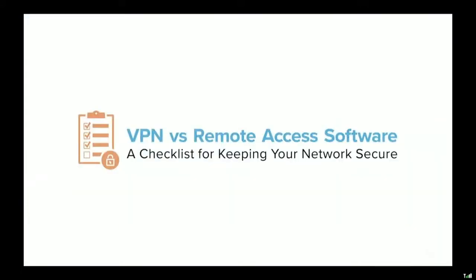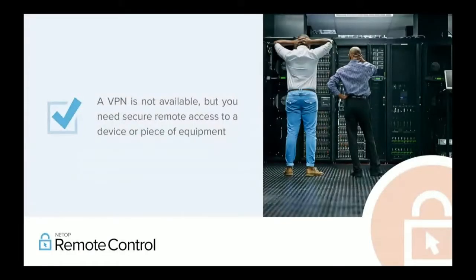And that's what really brings us to this topic: when should you be using a VPN versus when should you use remote access software? There are 10 different scenarios we've identified to really help crystallize your thoughts around what you need to consider. The first is the easiest: if you don't have a VPN and you need secure remote access to a device or a piece of equipment, then you need to look for an alternative. Remote access software, whether it be Netop Remote Control or one of the other solutions, is going to give you the remote access that you need.